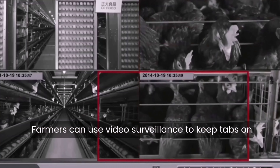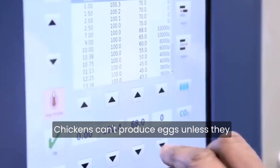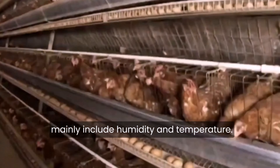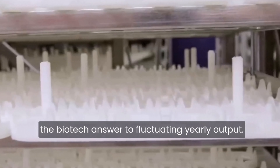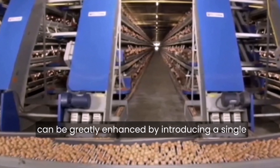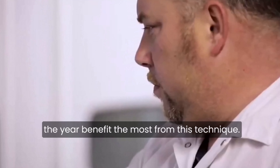Farmers can use video surveillance to keep tabs on their chickens without having to physically be there. But the most important advancement that modern tech has brought to poultry farming is genetics. Chickens can't produce eggs unless they have the right conditions, which mainly include humidity and temperature. Egg production in poultry farms might suffer when winter hits. But changing the feathering gene in chickens is the biotech answer to fluctuating yearly output. The capacity of chickens to keep themselves warm can be greatly enhanced by introducing a single gene that enhances their feathering, benefiting naked neck poultry in nations with chilly weather for most of the year.